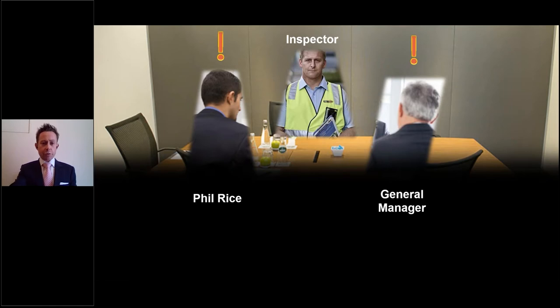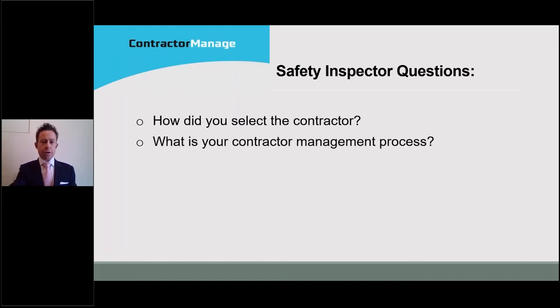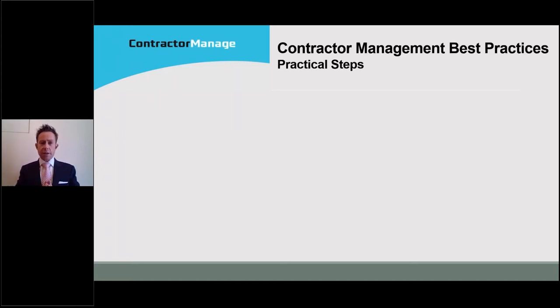The inspector was asking some pretty straightforward questions — how had we selected this contractor? What the contractor management process was at the hotel? How that process had applied in the engagement of this business and in the management of this individual conducting work? How we had factored in risk to the management of this particular work? We were required to provide evidence to support that the things we described had actually transpired and could be backed up with documentation. Thinking about things from an inspector's point of view in a worst case scenario is a really good way to verify that we're fulfilling due diligence obligations. Experiences like that have helped to inform my professional opinion about what best practice contractor management looks like.